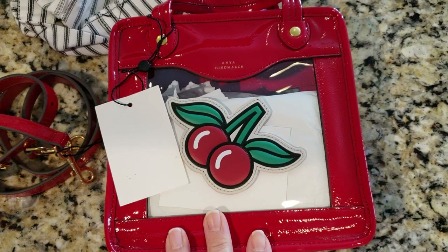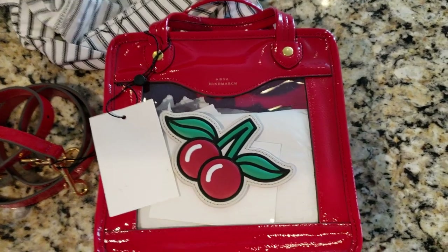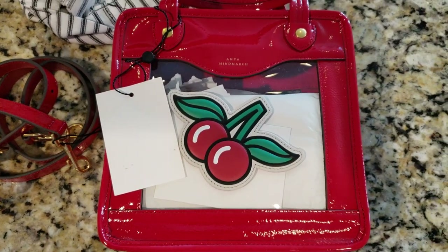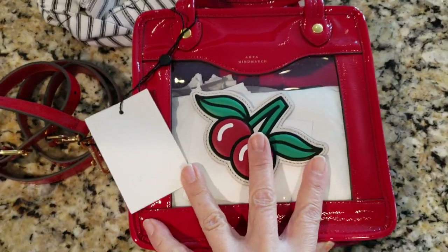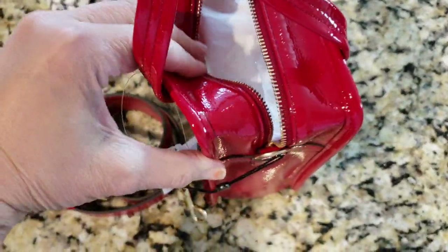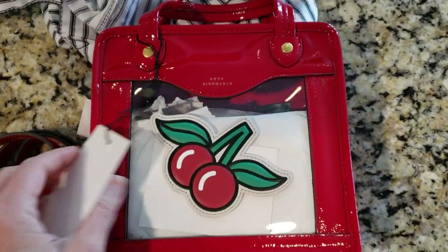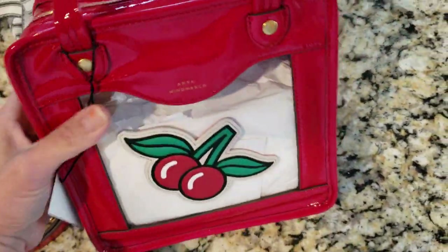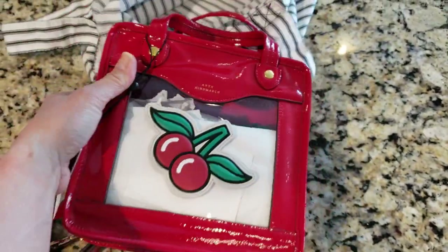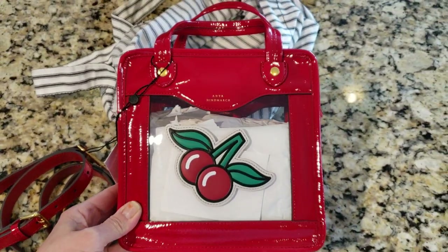Also coming up shortly is a video I've been wanting to make for the longest time — a wear and tear of some of my bags. If you haven't subscribed, please subscribe and hit the notification bell. Thank you so much to everyone who has subscribed, watched my videos, and left lovely comments. Leave any questions about this bag down below, and I'll see you next time!